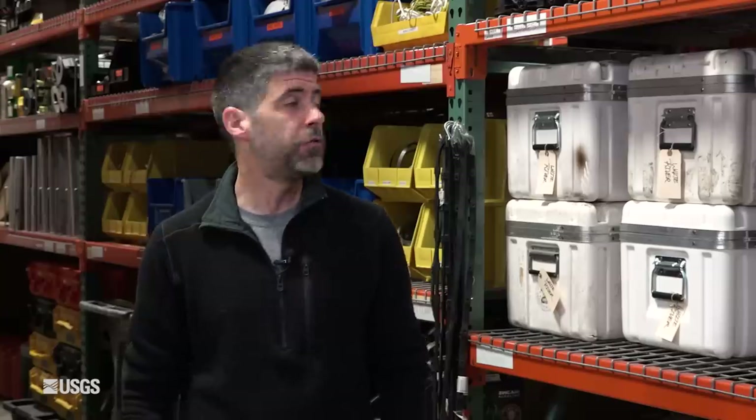Hi everybody. I'm Mike Poland, the scientist in charge of the Yellowstone Volcano Observatory. This is the monthly update for May 1st of 2023, coming to you from the warehouse at the Cascades Volcano Observatory, where we're getting ready for summer fieldwork, deploying all kinds of new monitoring sites.